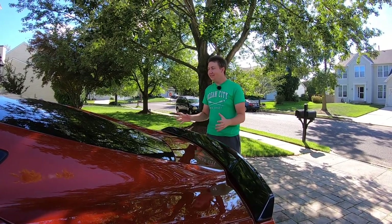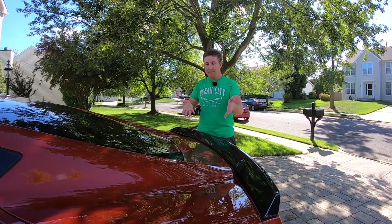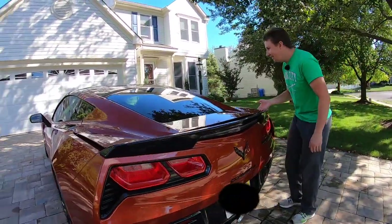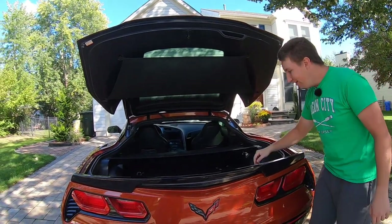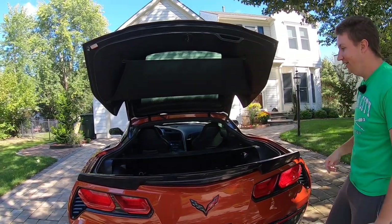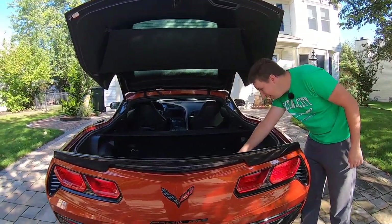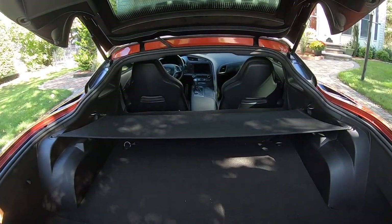Another really cool thing about the C7 versus the C8 is all the trunk space you get. With the front engine, if you just pop it open — there's a secret button — you can see the massive amount of storage space you get. Even with the transaxle in the back, there is a massive amount of room in your 460-horsepower sports car. You even have a little net, and your subwoofer back here. Really incredible how convenient these cars are.